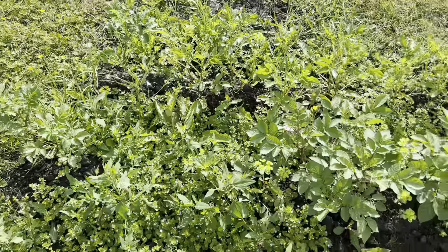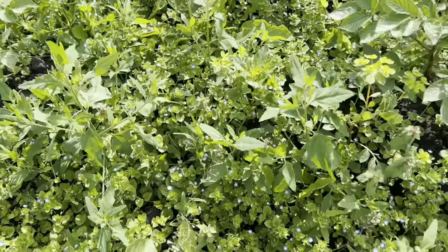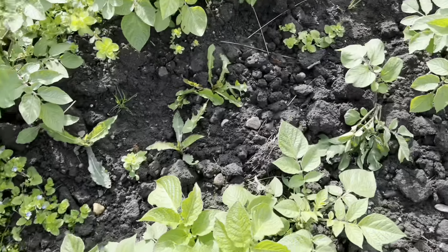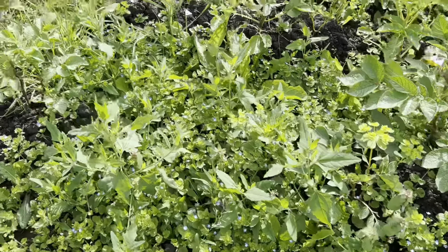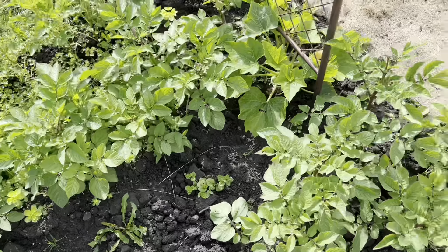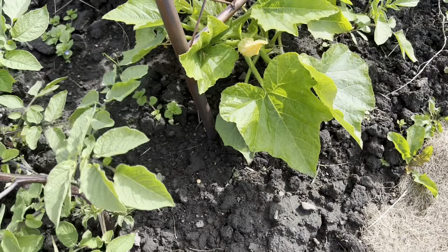And then the horrendous potato patch — look at the weeds. We've already weeded some of this the other week, and that took two of us ages. I really need to do the rest of this, but I'm just not quite there yet.